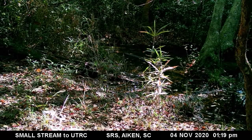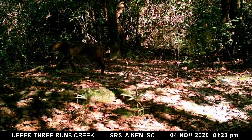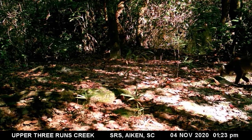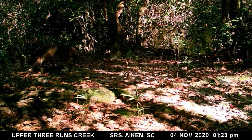Bobcats can swim but typically avoid water. This bobcat most likely crossed the small stream by jumping over it, since they can jump over a span of almost 10 feet. Bobcats get their name because of their stubby tails that look like they have been cut off or bobbed.